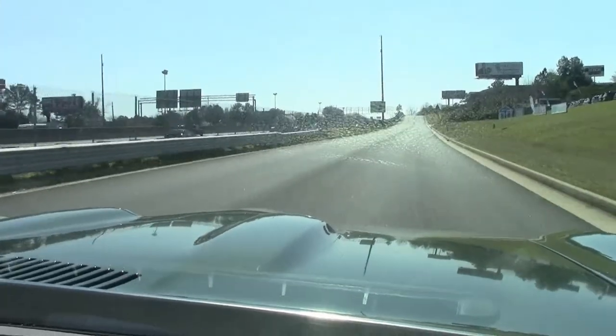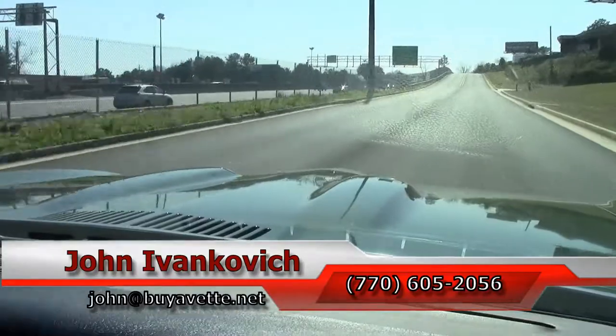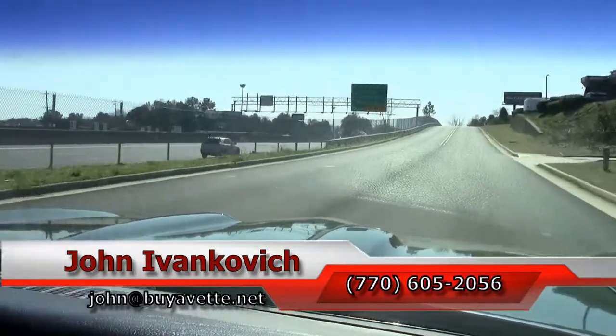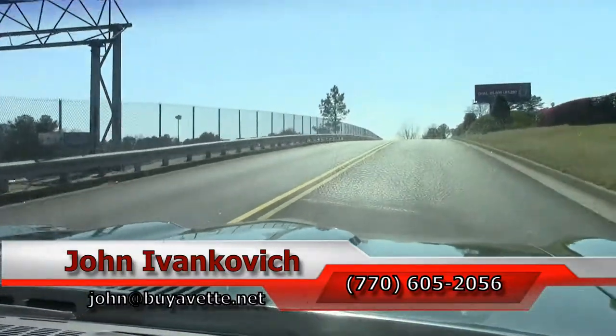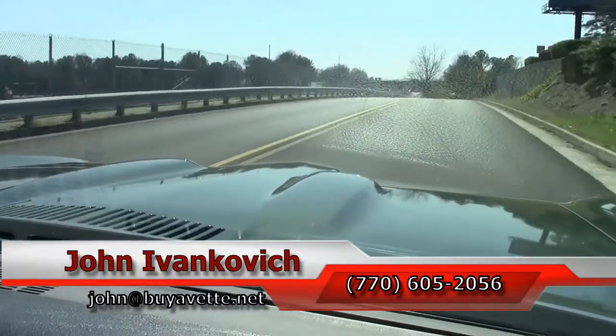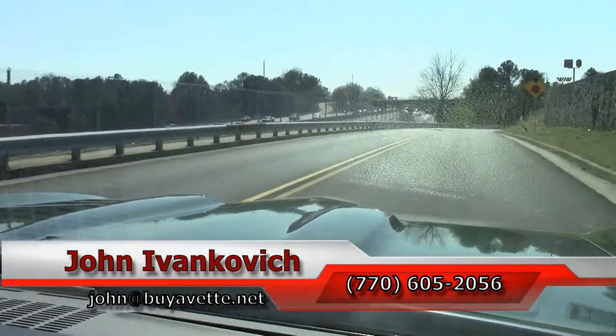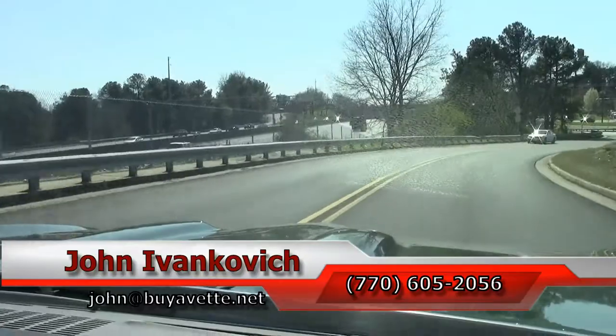Or showing it off at your favorite show. Give me a holler: 770-605-2056, or email johnnviabet.net. If you'd like to know more about this car or any of the hundreds of classic cars and Corvettes we carry in stock, we'll look forward to seeing you all out on the road. And I'll leave you with the sound of a GTO as we make our turn.